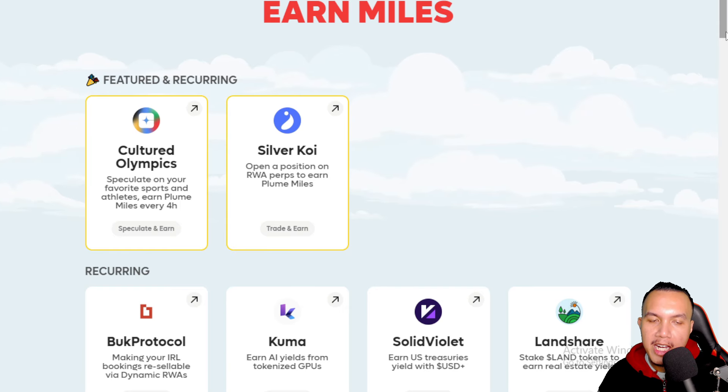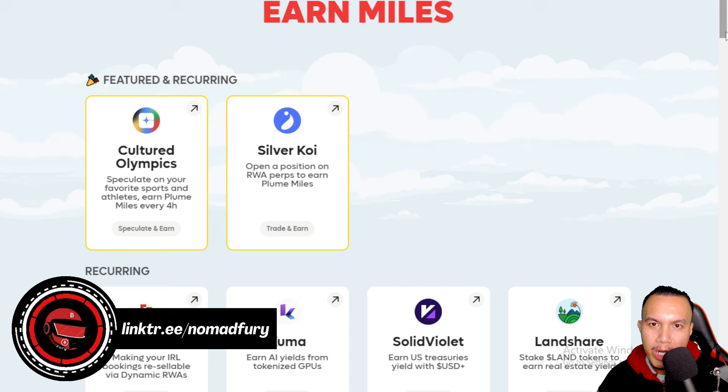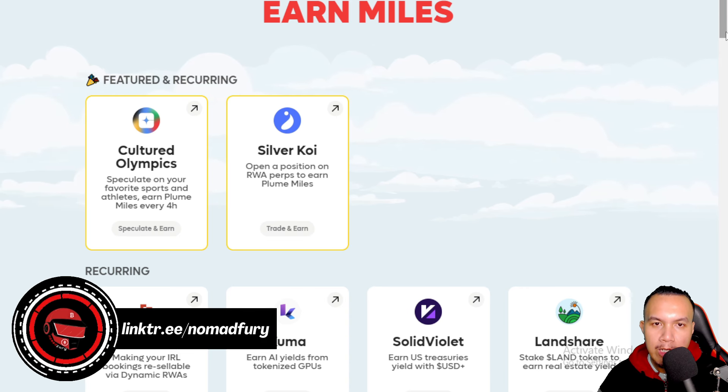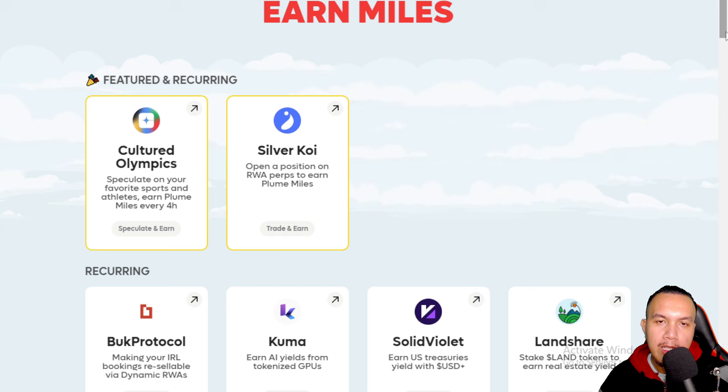It's been more than 10 days that I hadn't made a video — now I'm back. What I'm going to feature is the Plume Network, in which they're having a Miles campaign. We're speculating that they will be having an airdrop for all participants.